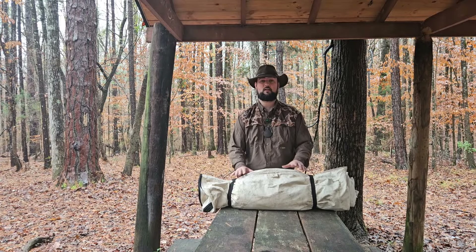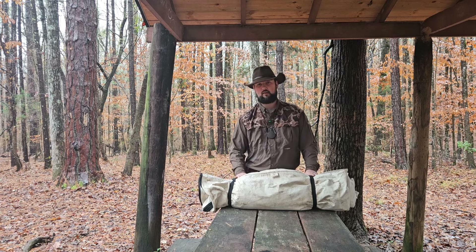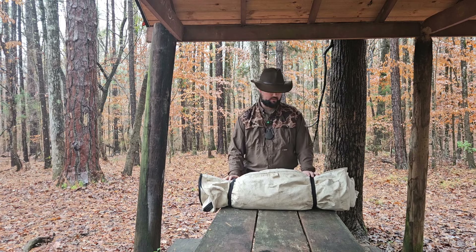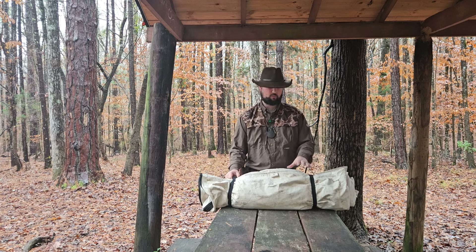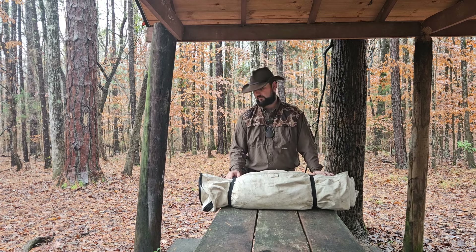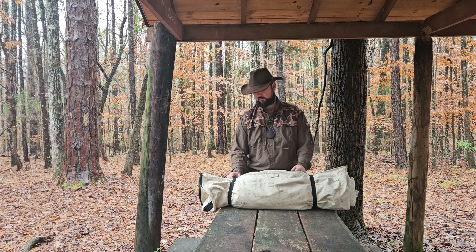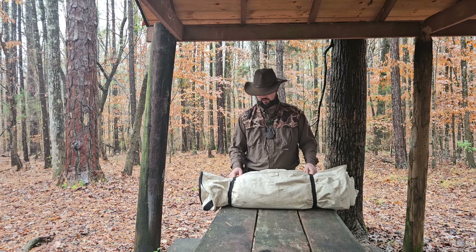I want to share my final thoughts on the Big Skies canvas bedroll. It's made here in the United States and I've reached out to them with my personal opinion. Big Skies, if you're watching, thank you for making this product at a reasonably affordable price. I've never gotten wet in this in conjunction with a good tarp, and it has kept my gear and myself dry on some very rainy days. Thank you for making a quality product I can rely on. For the past six months I've been training with this.